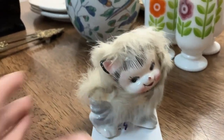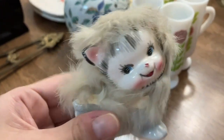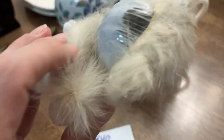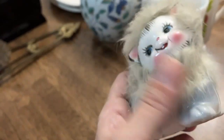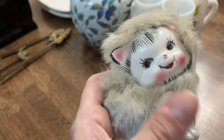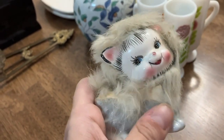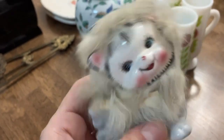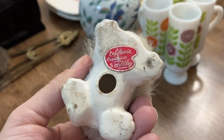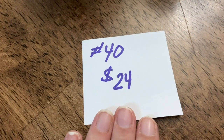This one I have for you guys is another little kitty cat — this one is California Creations. Look at how sweet her little face is! She's got what I think is rabbit fur. She does have some condition issues because she's old, but she's so cute and does have her original sticker. This one is going to be number 40 and it's twenty-four dollars.